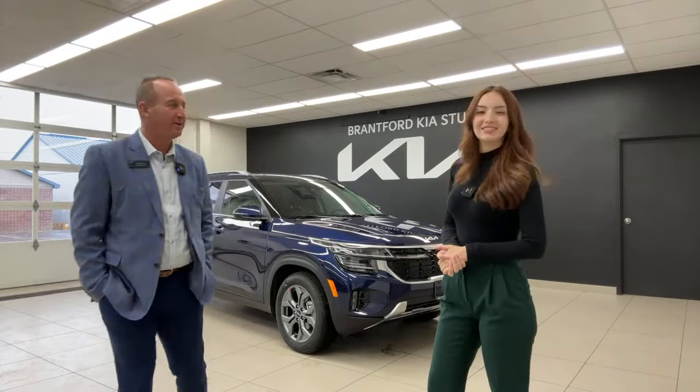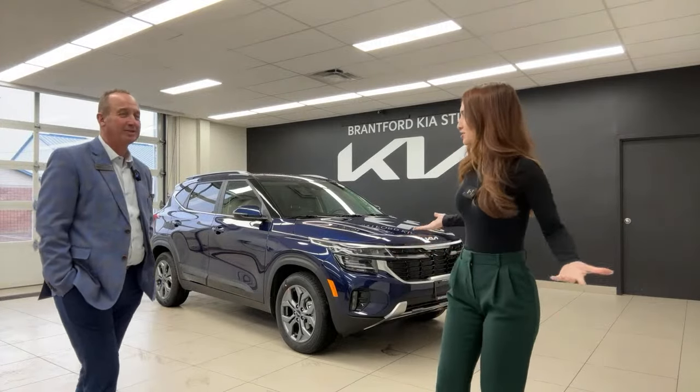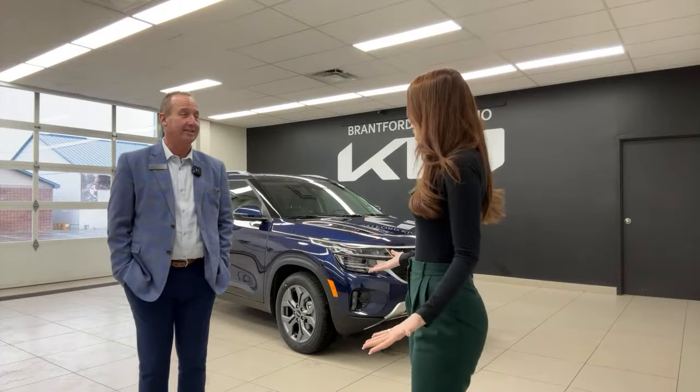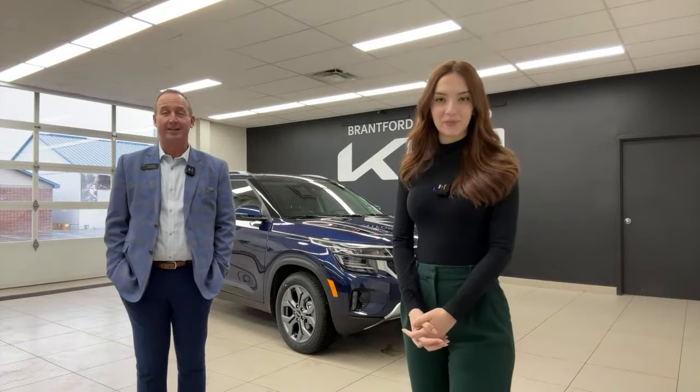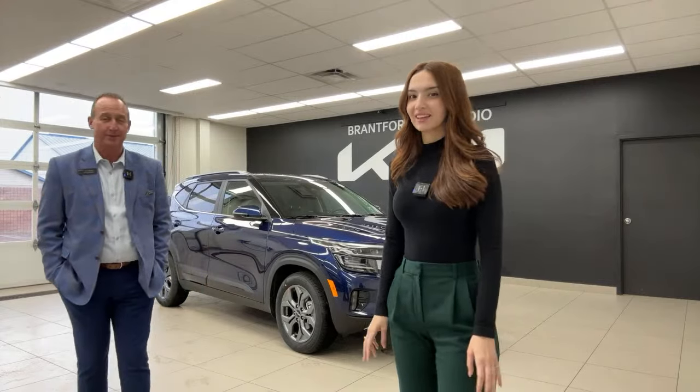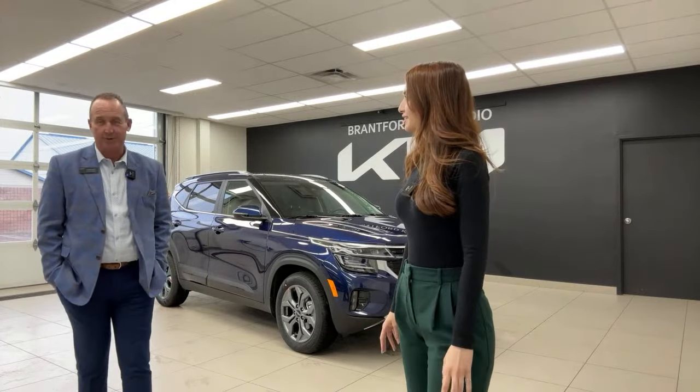Because it disappeared on our order guide. We never saw it — it wasn't available. We always had LX, LX all-wheel drive, EX all-wheel drive, EX premiums, and then the trims above: SX and X-Line. But we never spoke about an EX front-wheel drive.